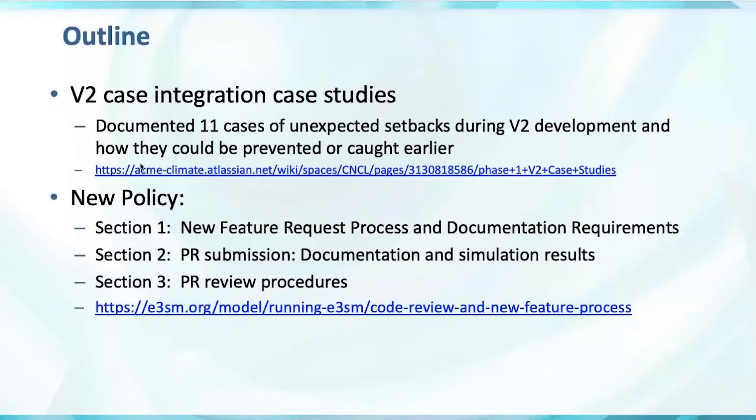The new policy — I put the link — this is public, it's on our website. My slides are basically a high-level condensed version of this review policy, so the policy itself will be a better reference than my slides in the future.